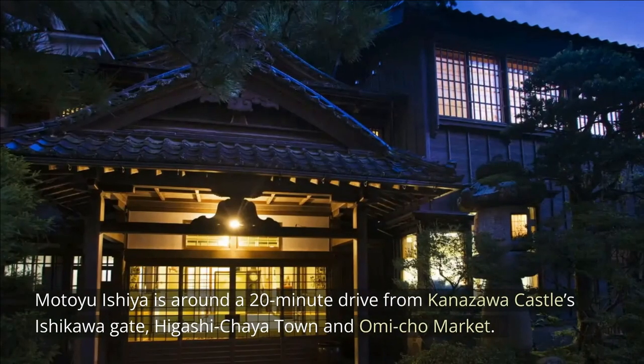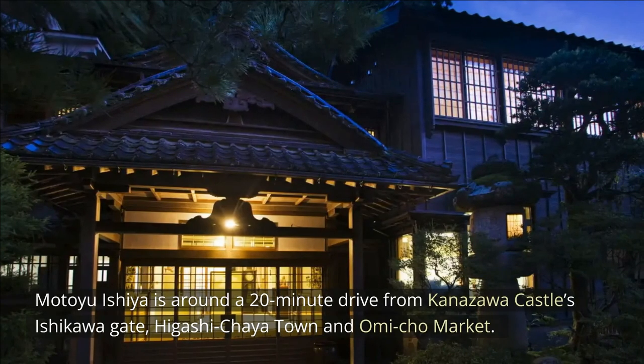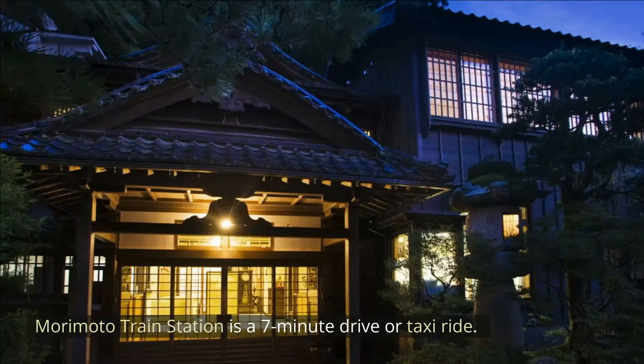Motoyu Ishiya is around a 20-minute drive from Kanazawa Castle's Ishikawa Gate, Higashi Chaya Town and Omicho Market. Morimoto Train Station is a 7-minute taxi ride away.